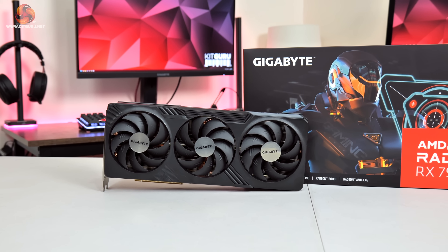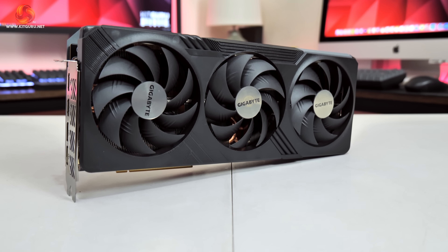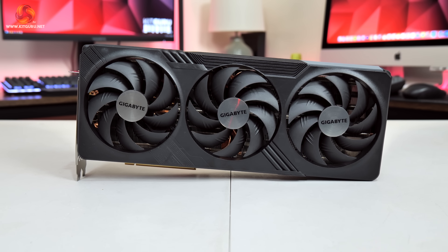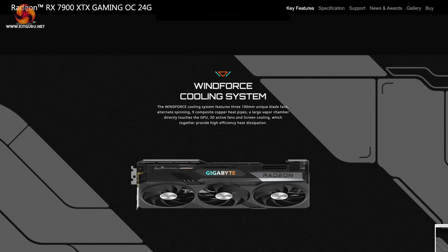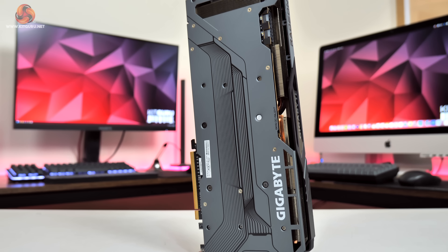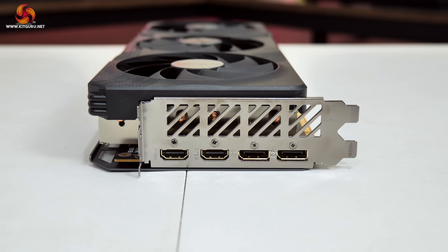The last contender today is the RX 7900 XTX Gaming OC 24G. This uses AMD's top-of-the-line Navi 31 GPU, offering 96 compute units, 6,144 stream processors, 24GB of GDDR6 memory, and a boost clock of 2,525 MHz. Gigabyte's Windforce cooler is deployed in a more advanced form with three 100mm unique blade fans, nine composite copper heatpipes, and even a vapour chamber cooler. There's a full-length metal backplate with a screen cooling cutout, and power is provided by two 8-pin connectors with two DisplayPort 2.1 and two HDMI 2.1 outputs.